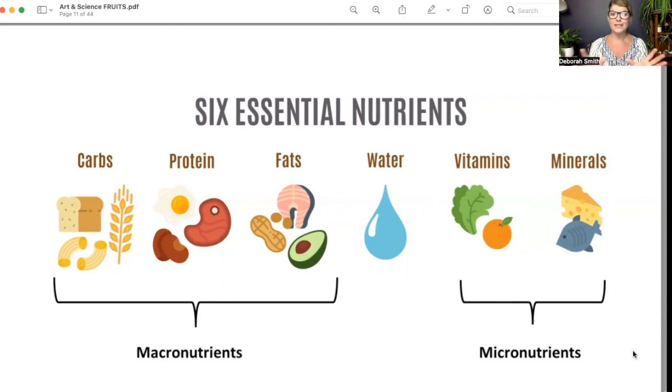All six essential nutrients are equally important, and a deficiency or imbalance in any of them can down the road lead to chronic illness. We want to make sure we're getting a balance throughout our day, every single day, and ideally in every meal — consciously considering: am I balancing my carbs, protein, and fats? When targeting a specific goal like weight loss or muscle building, you need to do more detailed math with your macros and micros. But for general balanced nutrition, you want a good mixed variety from colorful fruits and vegetables.